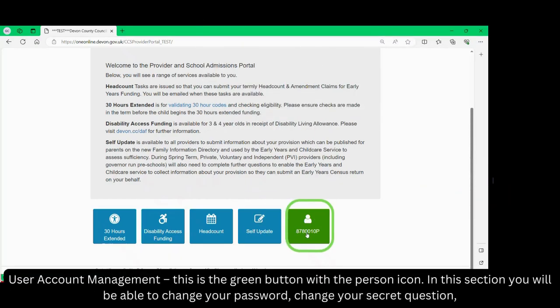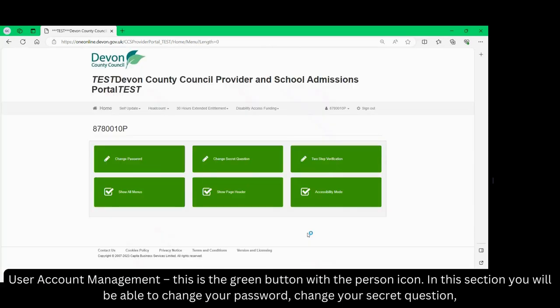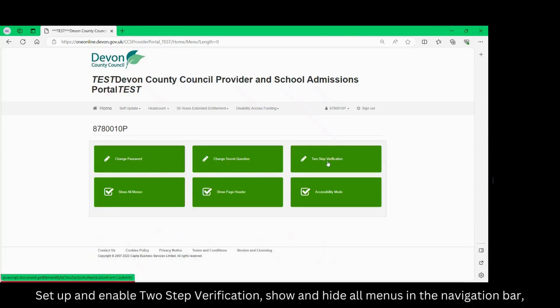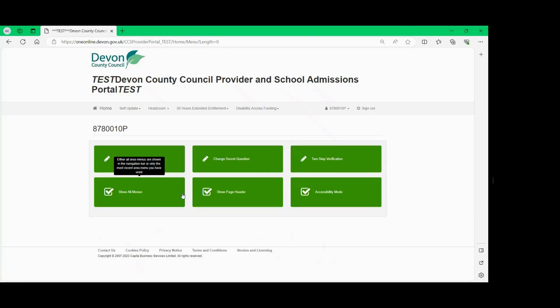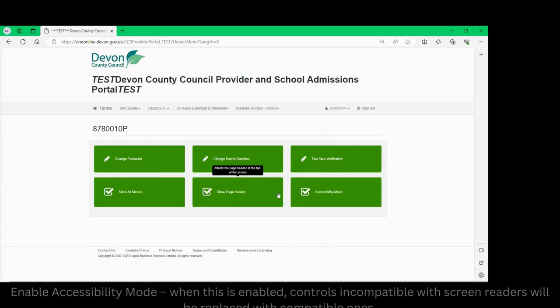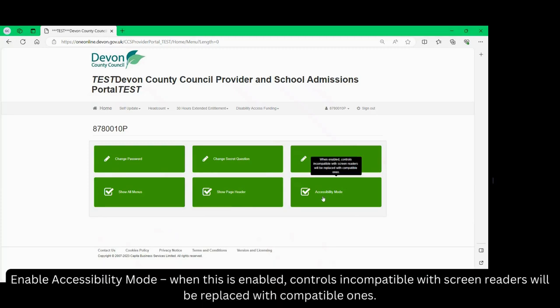User account management is the green button with the person icon. In this section you will be able to change your password, change your secret question, set up and enable two-step verification, show and hide all menus in the navigation bar, show and hide the page header — this affects the page header at the top of the screen — and enable accessibility mode. When this is enabled, controls incompatible with screen readers will be replaced with compatible ones.